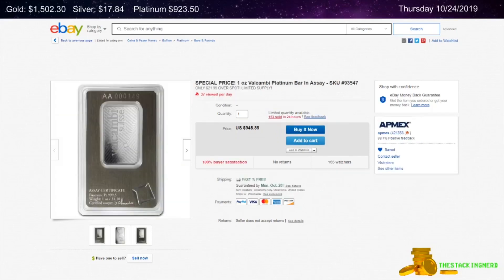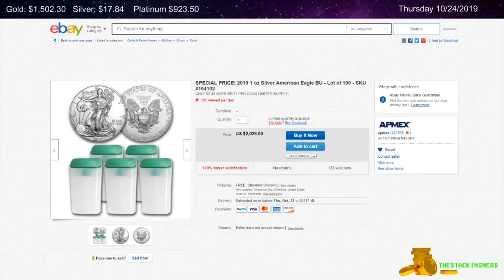Next is from Ant Max on eBay — a one ounce platinum Valcambi Swiss bar for $21.99 over spot. The last item I have for you today is also from Ant Max on eBay: a lot of 100 2019 American Silver Eagle coins for $2.40 per ounce over spot.